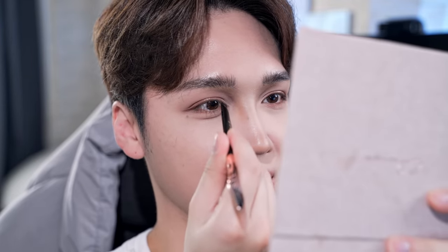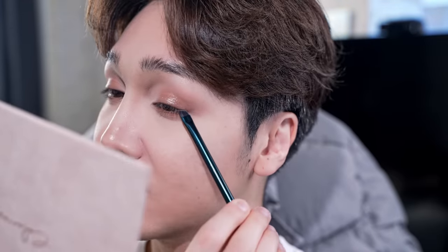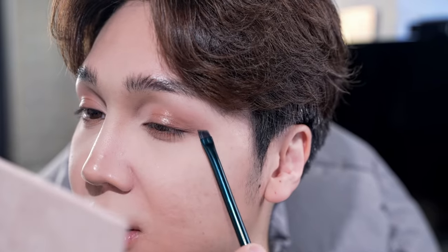At first I was like 'eh,' but looking at it — the more I look at it, the more I'm obsessed. It's so extremely subtle. If someone first sees you, they're not going to be like 'oh shit, that makeup.' But the more they look at you and look at your eyes, the more the subtle details will stand out. Oh my god, I'm fucking obsessed.